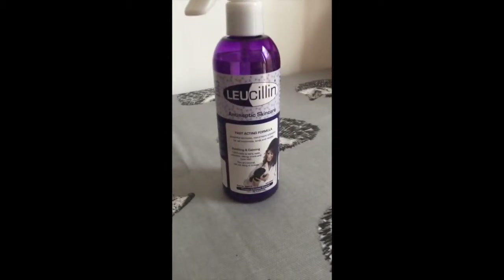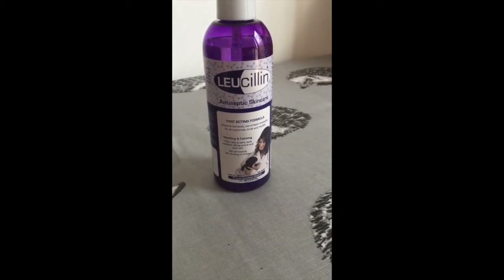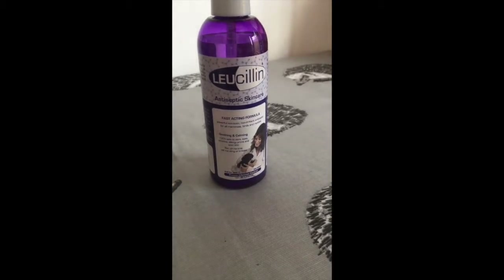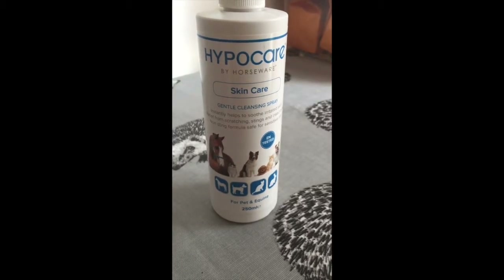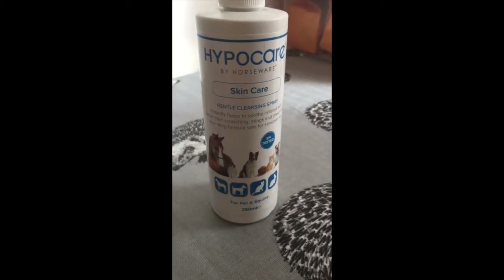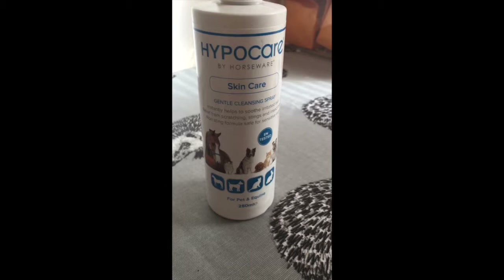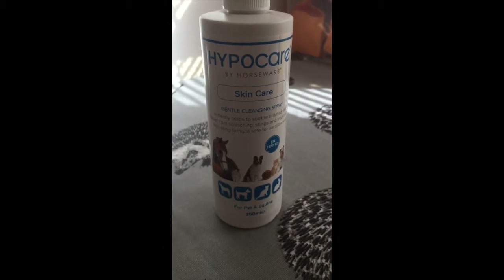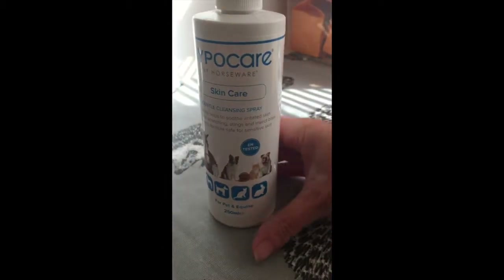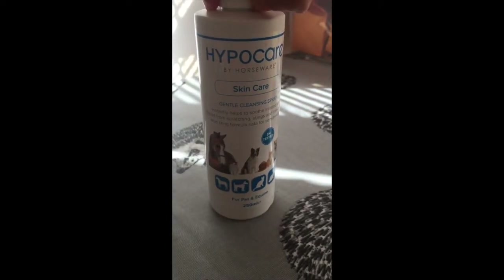Lucillin is an antiseptic skin care product for if they get any little wounds or sores on their feet from running around the wheel, which they can do — sometimes they run around the wheel quite excessively. So this is a good first aid kit item to have. Hypocare is what I find to be the best thing when they're quilling — when their new quills come through. Their old ones come out, their new ones come through bigger than the hole already there, so it can actually be quite painful. This is a soothing spray you can put on them, supposed to help quite a lot. Some hedgehogs sail through quilling and some seem to suffer and can be a bit grumpy, so this is another good first aid one.